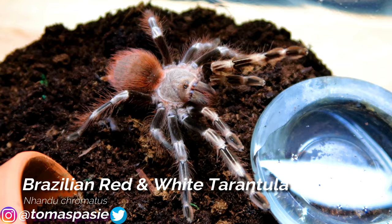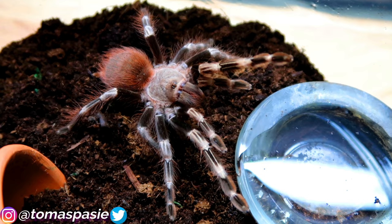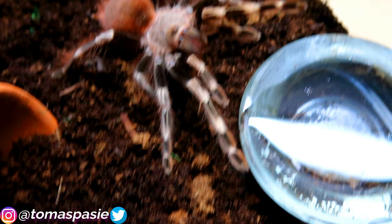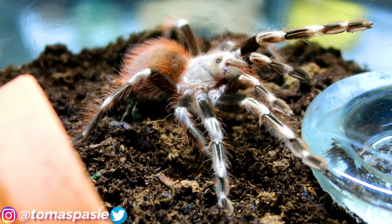Here is my Nhandu chromatus, also known as the Brazilian red and white tarantula. This tarantula is very beautiful with its knee patterns and abdomen, but its attitude makes me not like it as much. It does redeem itself with its feeding response — she almost always eats. She molted not too long ago so I'm not feeding her right now.